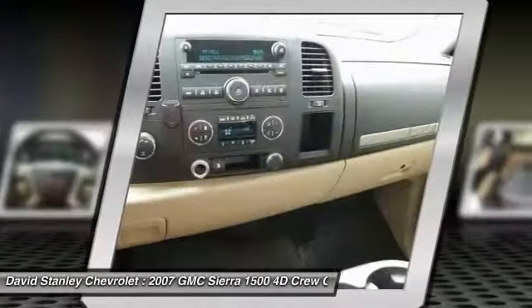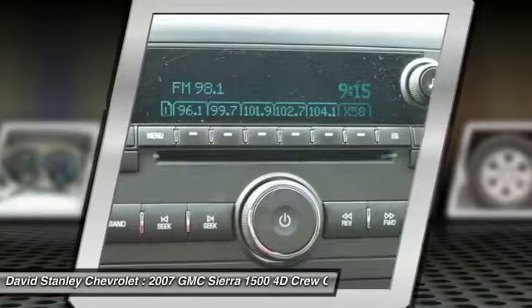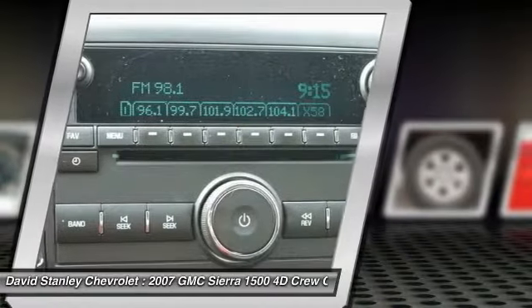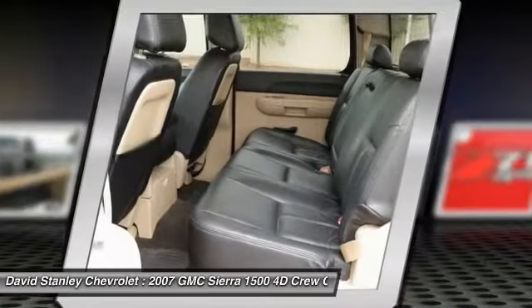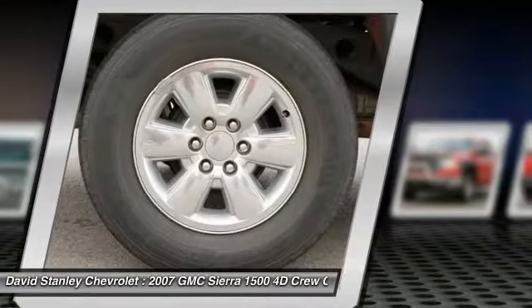Here are some of this vehicle's great options: air conditioning, dual airbags, power steering, center armrest, electronic stability control, power door locks, tachometer, overhead console, front reading lamps, and tilt steering wheel.